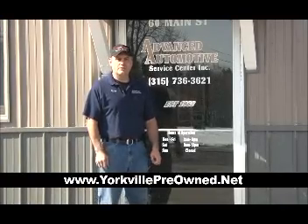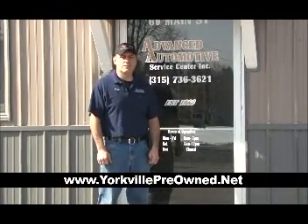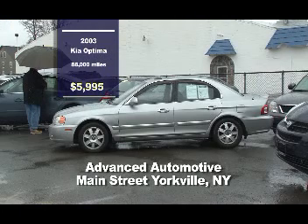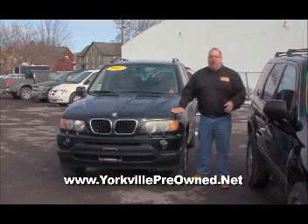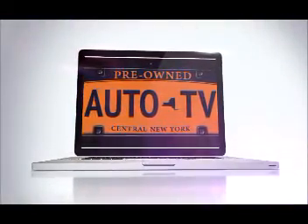This is Mike from Advanced Automotive Service Center. We've been serving Central New York since 1988 with quality auto repair and sales. Come check out our lineup of quality pre-owned automobiles or visit us at yorkvillepreowned.net. We offer guaranteed credit approval — give us a call at 292-8181. Bonus vehicle: a 2003 Kia Optima SE with 88,000 miles, V6, leather seats, sunroof, power seats, automatic climate control, rear spoiler — $5,995. Stop down to Advanced Automotive Sales and Service and see Mike or John. They have 100% approval guaranteed. Log on to preownedautotv.com for more details.